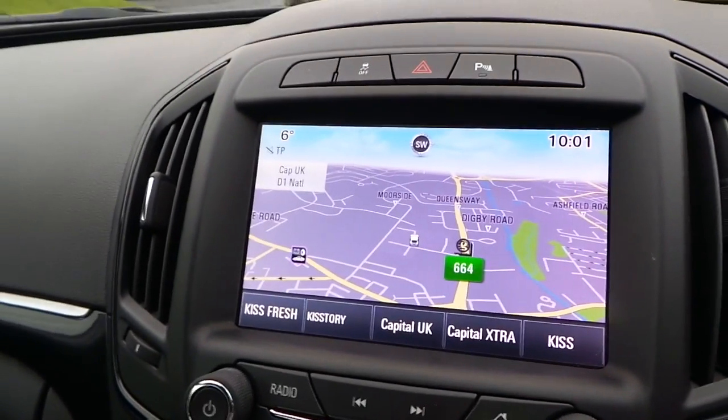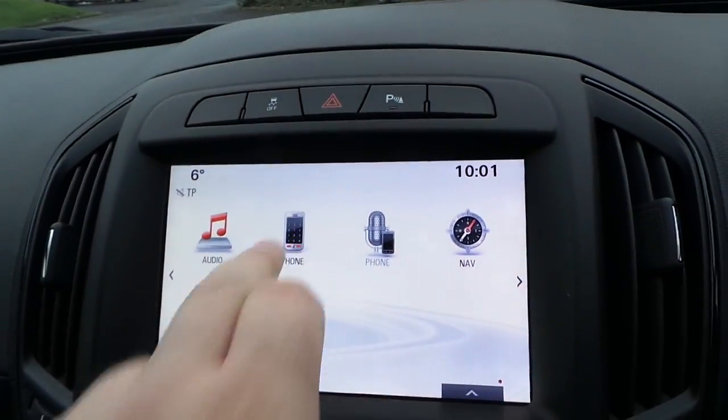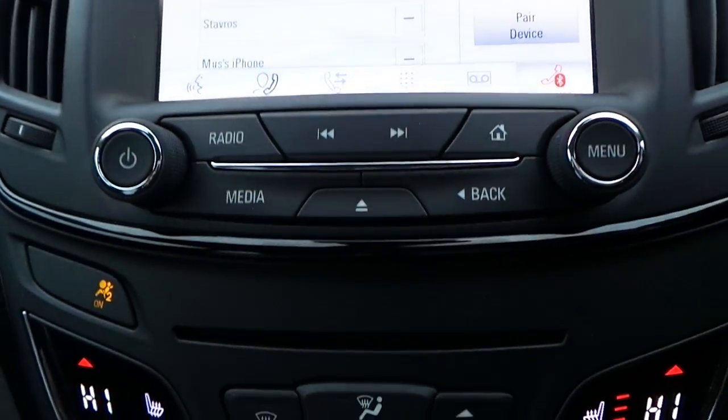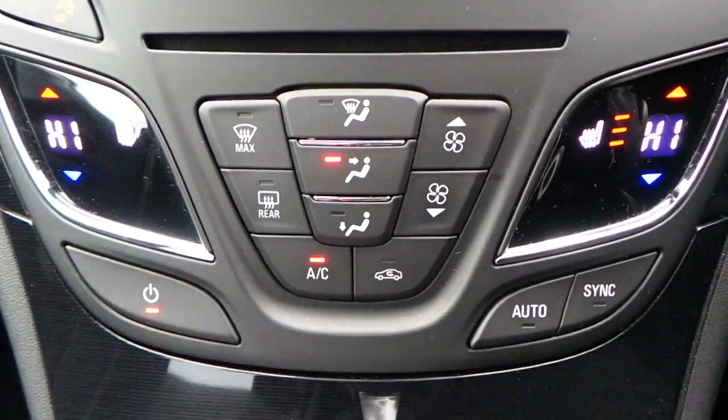It's got a touchscreen AM, FM and DAB radio player, and also has Bluetooth connectivity, telephone and satellite navigation. It also comes with heated front seats and air conditioning.